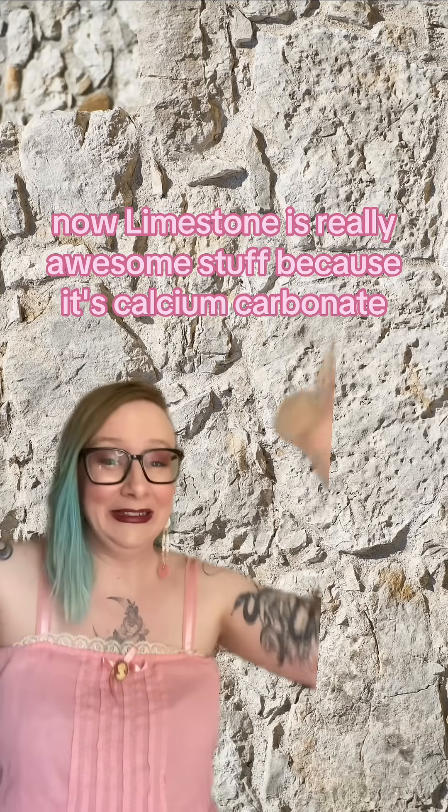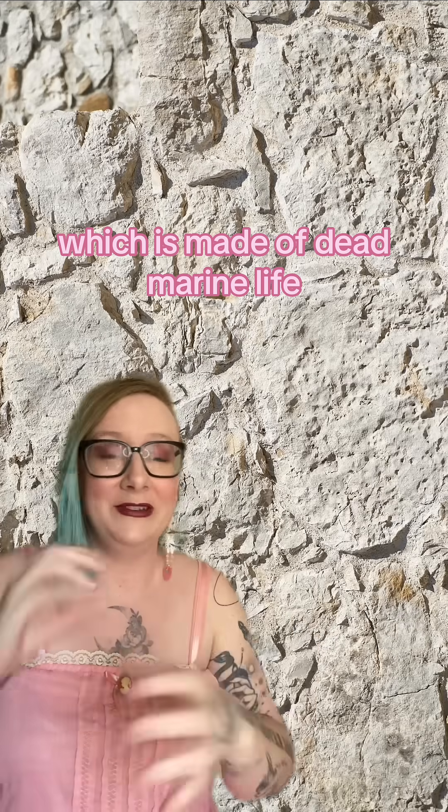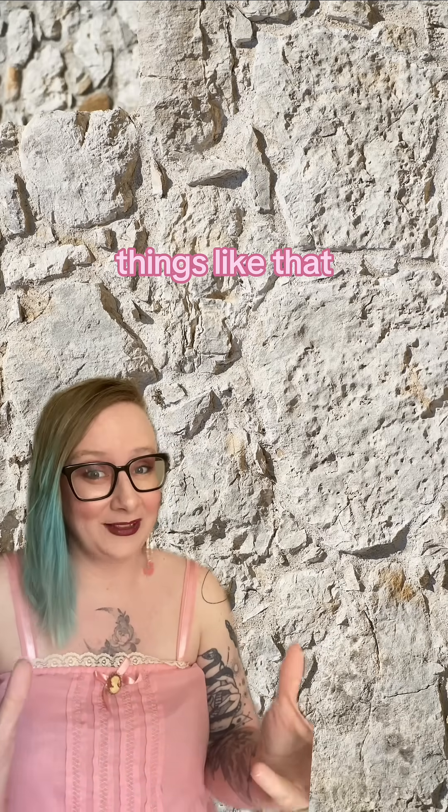Now limestone is really awesome stuff because it's calcium carbonate, which is made of dead marine life — shells, bones, coral, things like that.